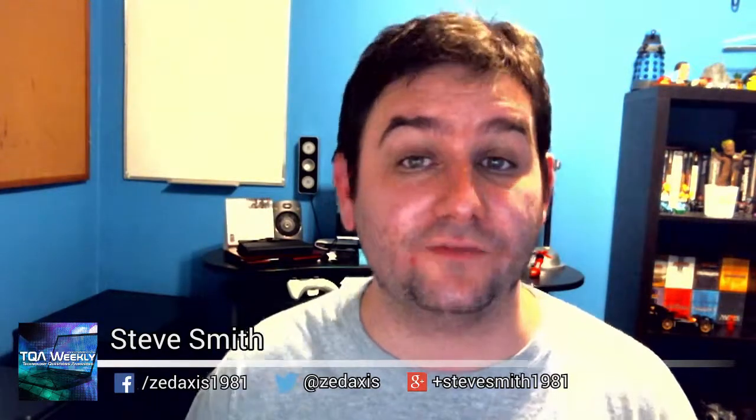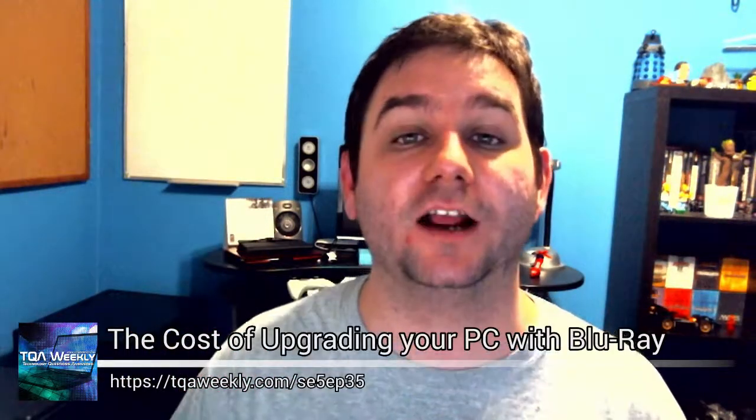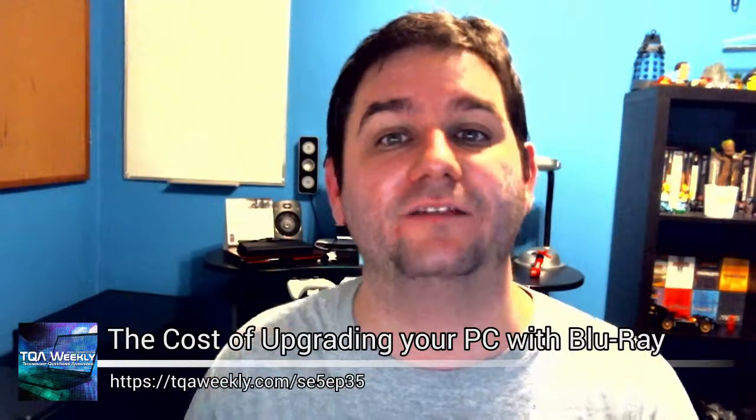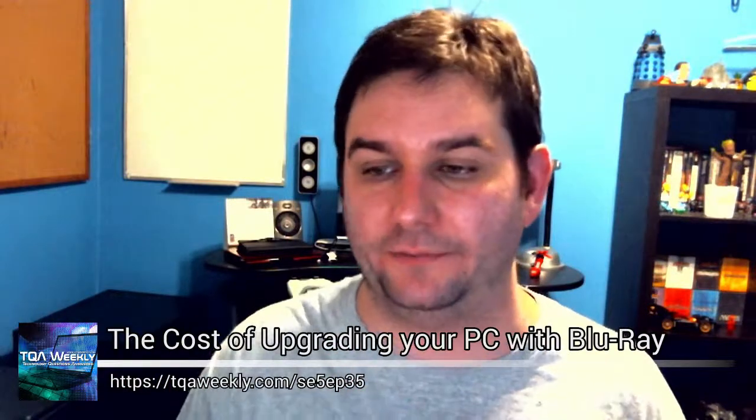My name is Steve Smith and this is DQA Weekly. This week we're going to be talking about the price of upgrading your computer with Blu-ray — specifically computer towers, because I seriously don't like those Blu-ray players that connect by USB. Not worth your money. So let's talk about the price of upgrading your computer tower with Blu-ray drives with the ability to actually play back Blu-ray movies, because that's not necessarily the same thing.